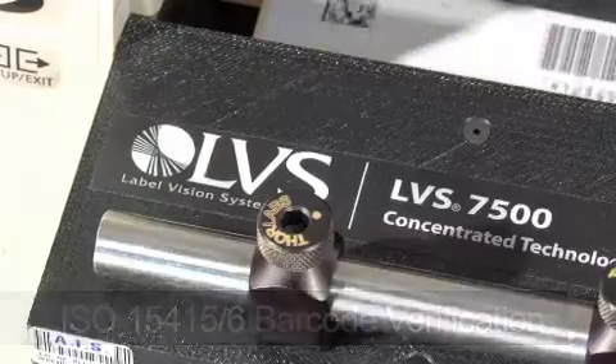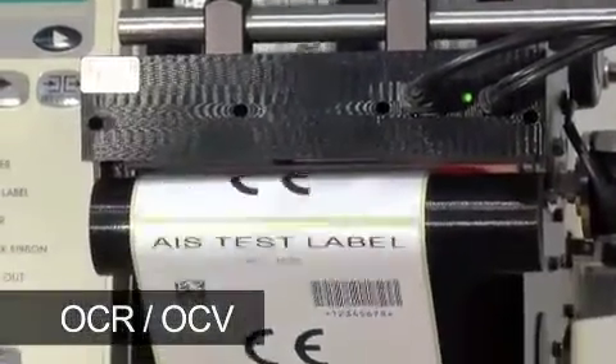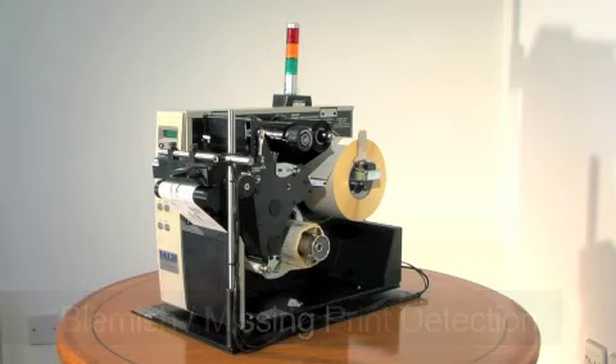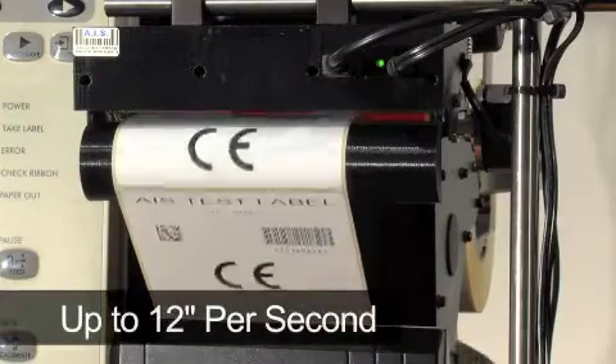The LVS7500 allows the user to accurately ISO grade 100% of any 1D or 2D barcode. The system can perform optical character recognition on fixed, variable, or serial text data, and pattern match for blemish or print defects.